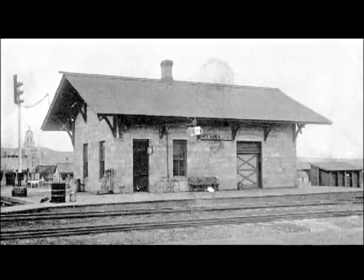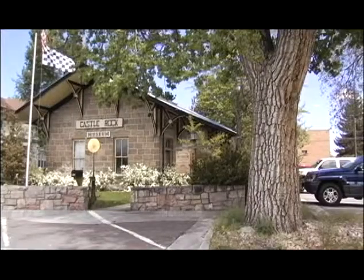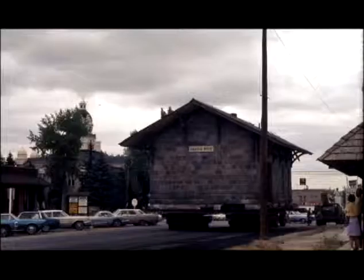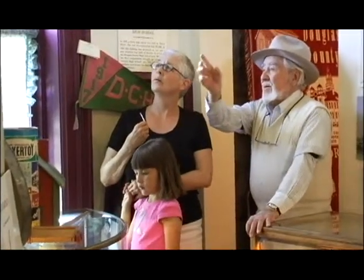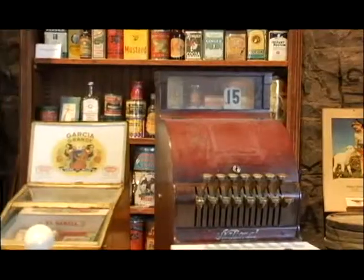The building was here until much later, when the railroad was going to destroy it because it was a passenger depot and they no longer had passenger service. A couple heard about it, went to the railroad, and the railroad said they'd give them the building for $25 if they would move it at their own expense — which they did. We have pictures of it being moved across town. It was lived in first by the brother of the wife of that couple, and then by other people over the years, until the Historic Society became interested in using it as a museum.